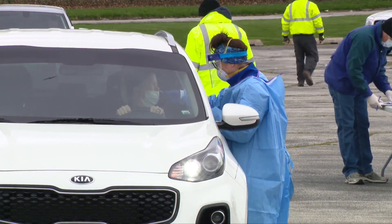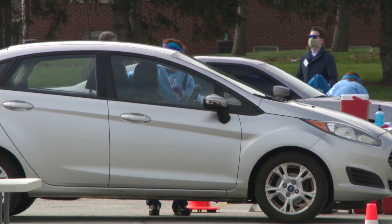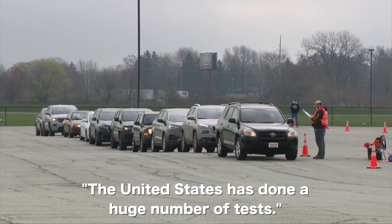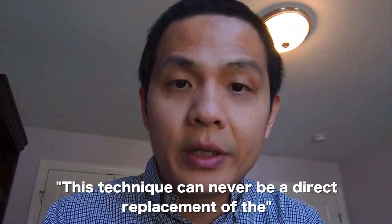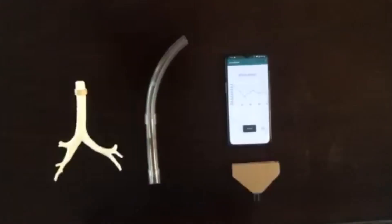The non-invasive at-home monitoring system is not designed to replace standard viral testing. Instead, the technology may help reduce the burden on the public health system, particularly when it comes to testing. The United States has done a huge number of tests, but a very large portion of those tests eventually come out negative. This technique can never be a direct replacement of clinical diagnosis.